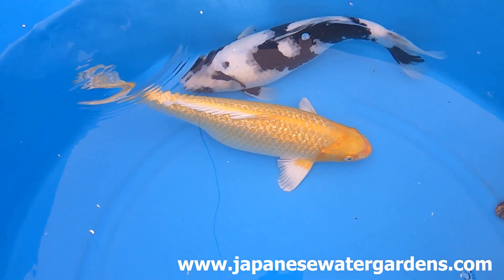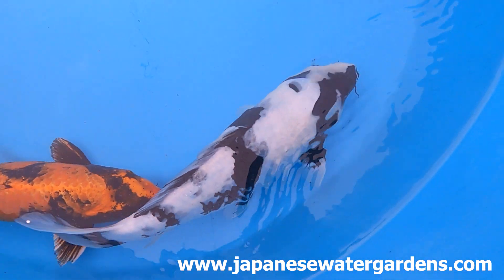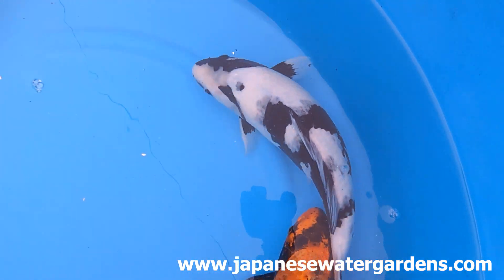First up, this fantastic Shira Utsuri. Look at the depth of colour on that black. Absolutely gorgeous looking fish.